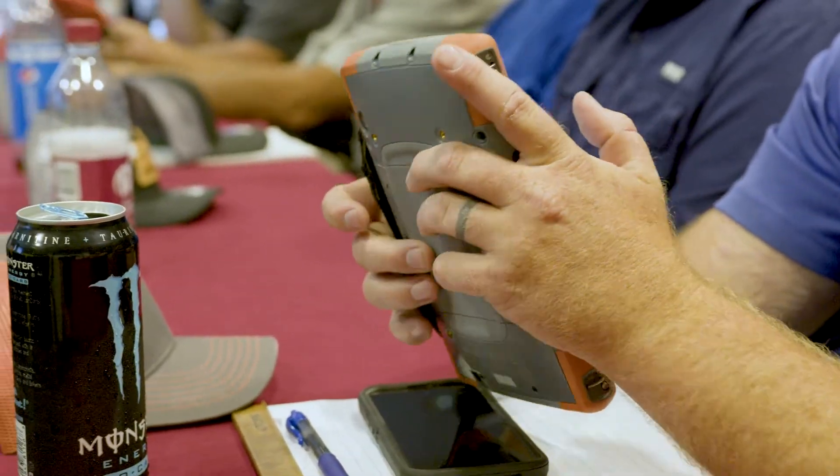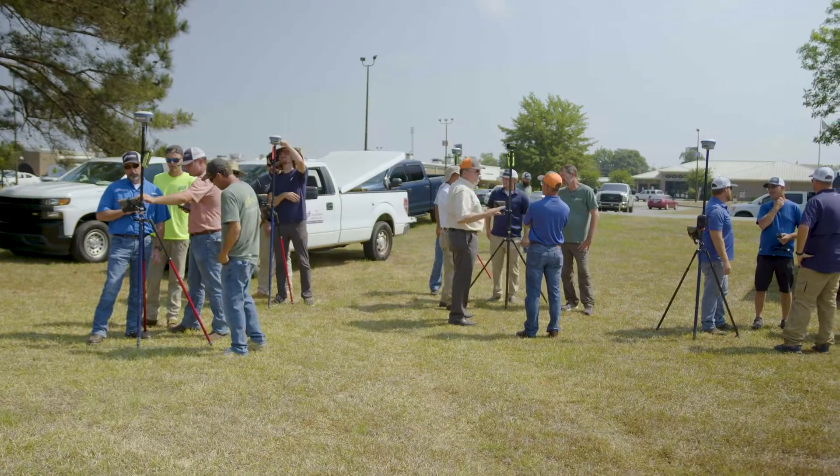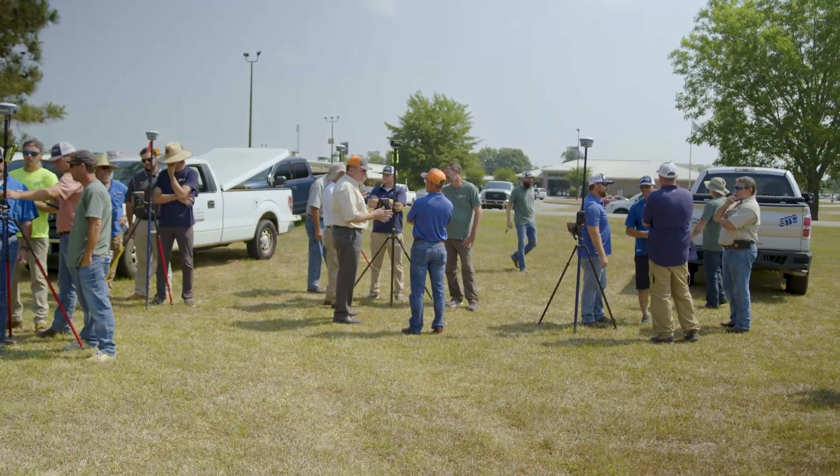We chose XPad software because of ease of use. It was similar to what we've used in the past — very user-friendly, easy to use. So that was probably the biggest reason we chose it. It's all georeferenced to your point — a picture of what you shot, your attribute information, and the actual point itself, all in one package.